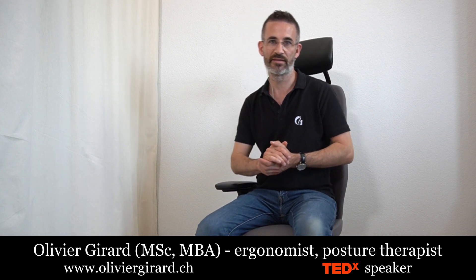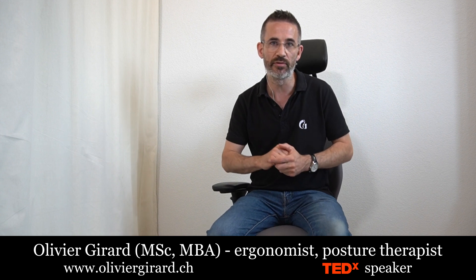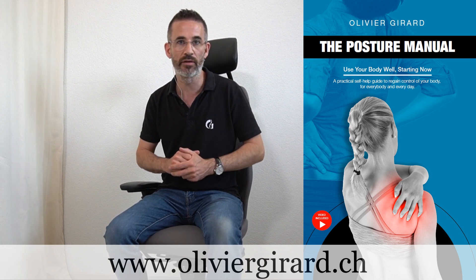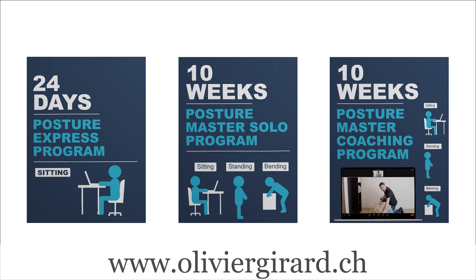Today I want to show you two simple and cheap accessories that will drastically increase your sitting comfort when you don't control the ergonomics. Welcome, I'm Olivier Girard, ergonomist, posture therapist, author of the posture manual and creator of the online posture programs.